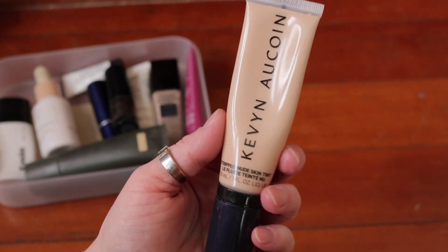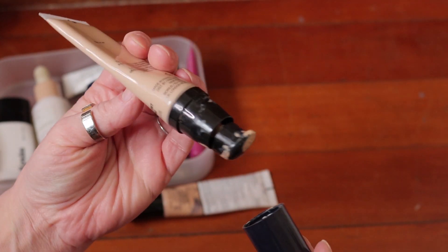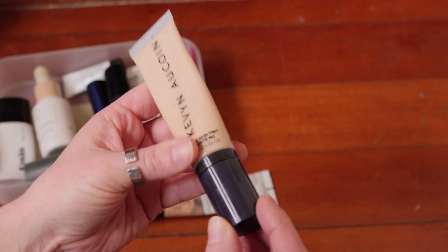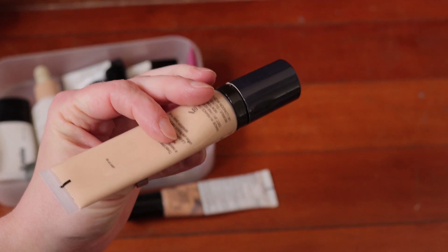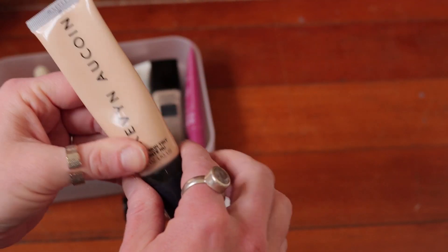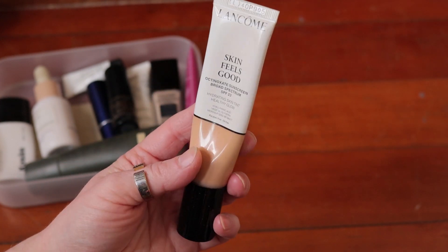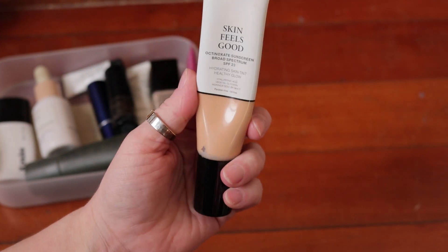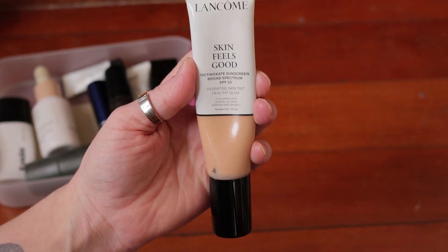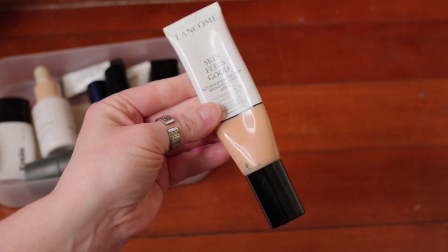The Kevin Aucoin Stripped Nude Skin Tint is really beautiful — nice light coverage, really pretty. The cap on this though is just a stinking mess. Their glass skin primer has similar packaging issues but they kind of fixed it — great product, still going to keep it. The Lancome Skin Feels Good — I liked it when I first got it but it always turned orange on me, which is funny because Lancome foundations and I have always had really good matches. But this just always got funky, so it's got to go.